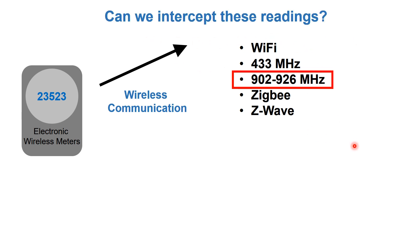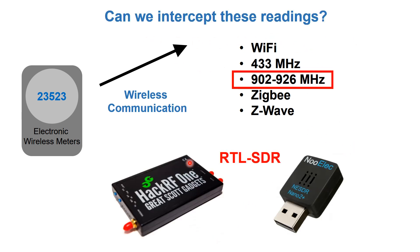Can we intercept these readings? Yes we can, and for that we're going to use RTL-SDR. These are instruments you can buy from the nooelec company. This is the most expensive one with a quite wide range, and this is the one I'm going to use. You can also find cheaper ones online that use the same chip.